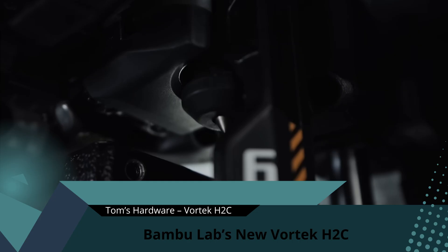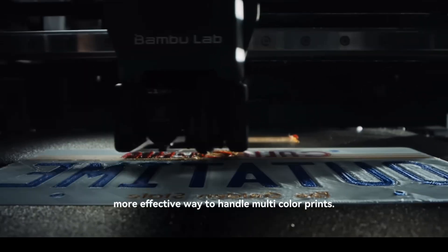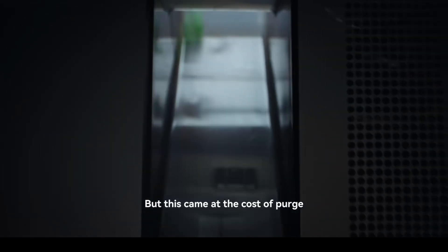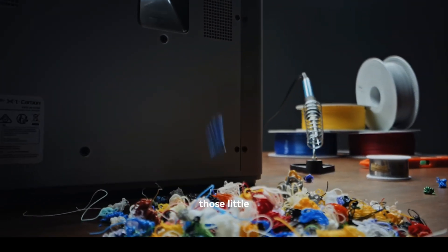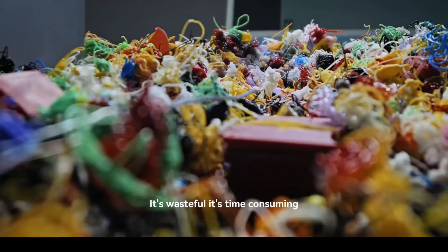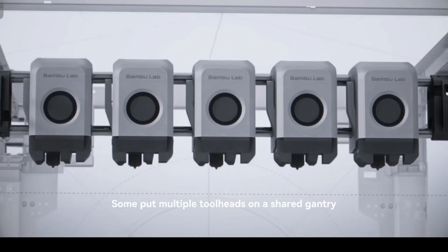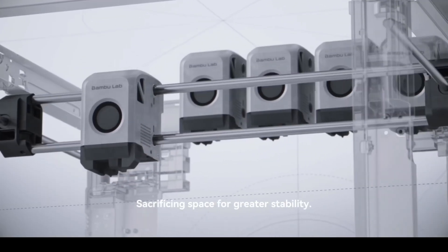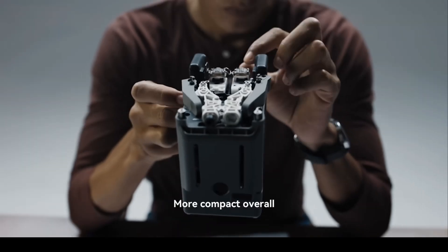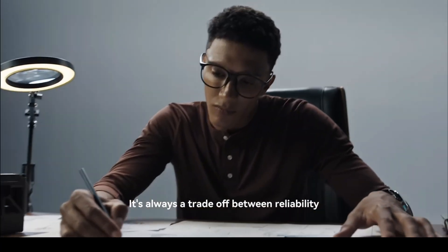Bambu Lab is making headlines again with its Vortec H2C, a wireless nozzle-swapping system that supports up to seven different colours or materials. The big deal here is waste reduction. Normally multi-coloured prints create what makers call printer poo — these huge purge blocks of waste filament — but with each nozzle dedicated to its own colour, the H2C drastically cuts waste. It also uses a snap-in wireless interface, so swapping nozzles is as simple as changing a battery pack. Reactions have been excited but cautious: some makers love the innovation, while others see it as a way to lock users deeper into the Bambu Lab ecosystem. Would you invest in this kind of multi-colour system, or do you think it's all just hype?